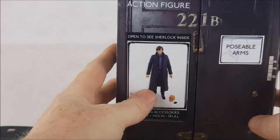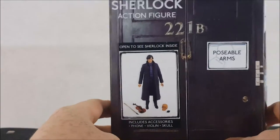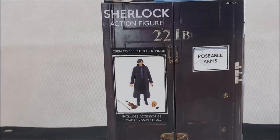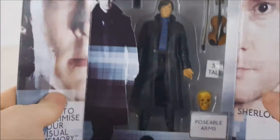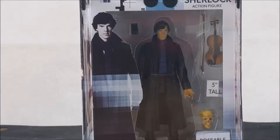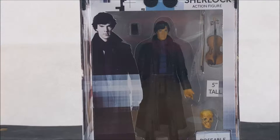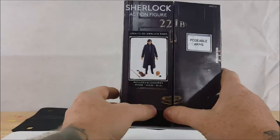As you'll notice, the box is pretty much a collector's style box. John had a figure just like this at the shop when it was open; however, his was a factory mistake — the Sherlock figure actually came packaged upside down, never opened. With me, I like to open the boxes, so I never got it because I knew I was going to open it.